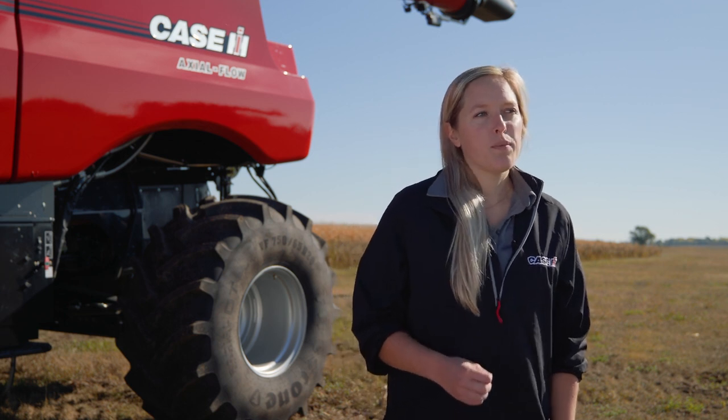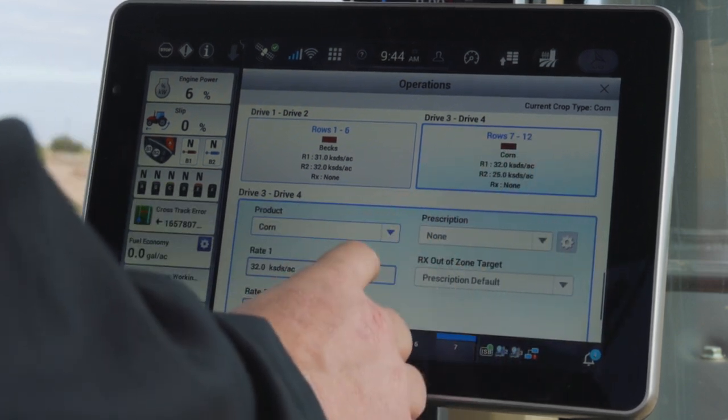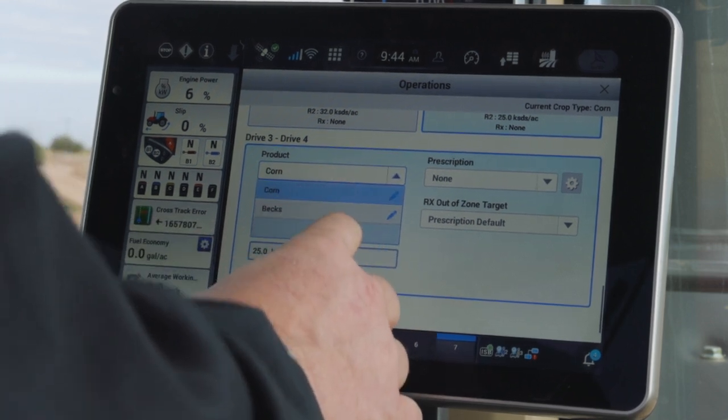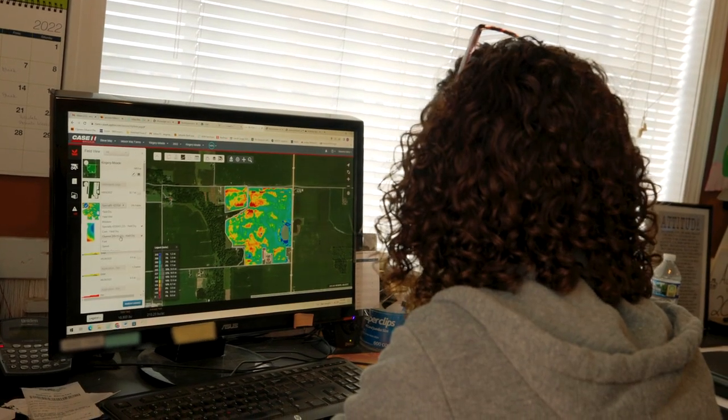One of the ways that Case IH can help you make that decision is through variety tracking. By setting up your varieties in your planting monitor and importing that data into a software program like AFS Connect, we can then export that data for use in your axial flow combine and track the varieties that you're harvesting and understand each one of their performances while you're in the field.